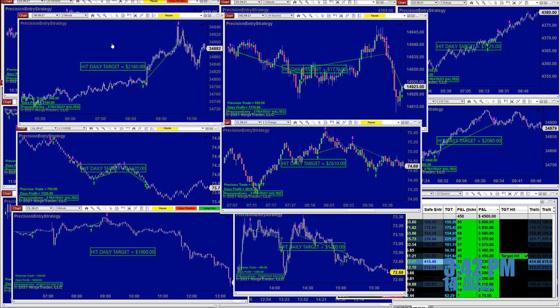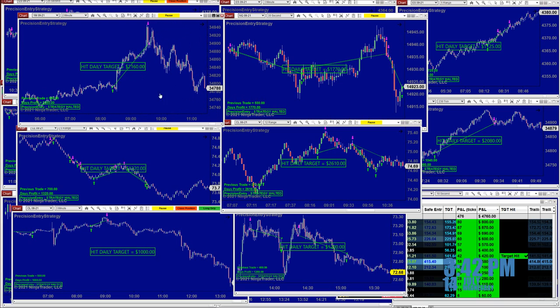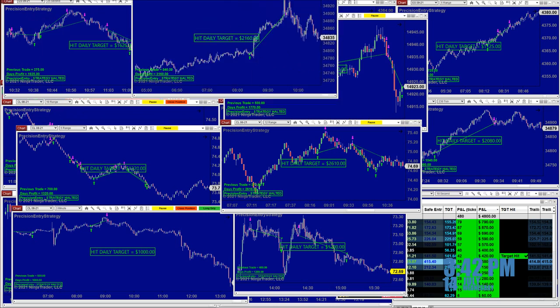Let me show you the YM two minutes. The YM two minutes — we started around 8:15 in the morning and it took one trade. It was done by 21.60 and we were done right where the markets opened. This was a beautiful trade on the YM.